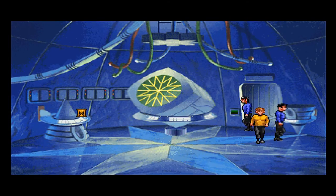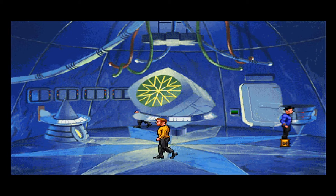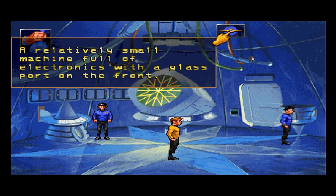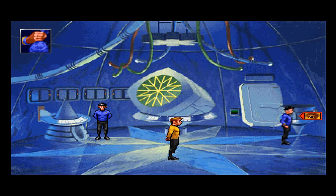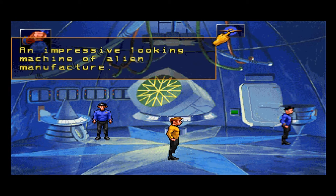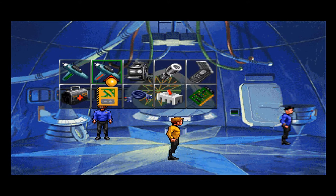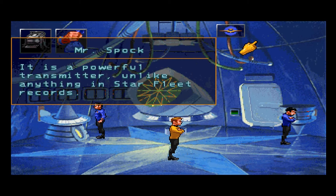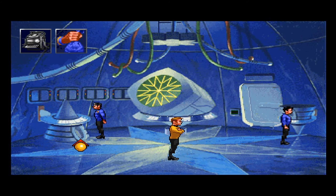We can go right through. One of these is the generator — probably this big one. A relatively small machine full of electronics with a glass port on the front. A large machine with lights cycling on its front side — an impressive looking machine of alien manufacture. A powerful transmitter unlike anything in Starfleet records, and this little thing that keeps moving back and forward over there.